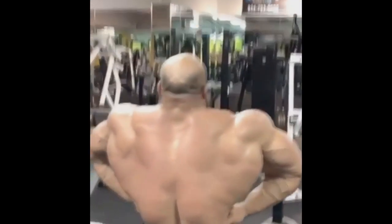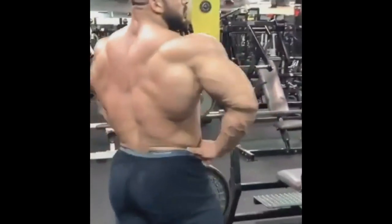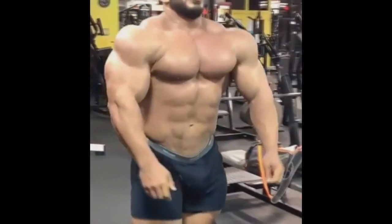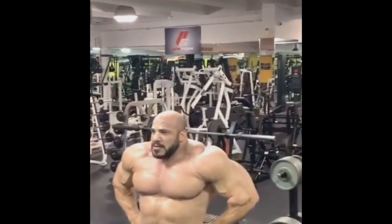I like this more than Brandon Curry's physique. I like this more than Rolly Winkler's physique. I know that Big Ramy doesn't have that many fans and that most people pretty much give up on him, but personally, I still want to see him win the Mr. Olympia.